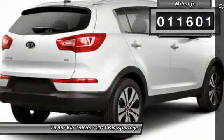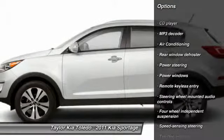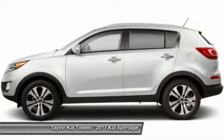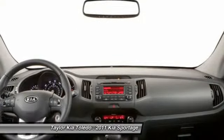Here are some of this vehicle's great options: traction control, dual airbags, front air conditioning, power steering, four-wheel disc brakes, AM/FM/CD/MP3 radio, power windows, security system, CD player, rear window defroster.